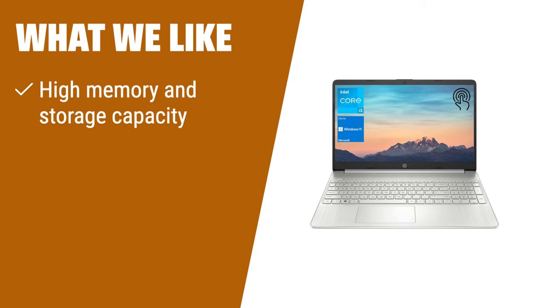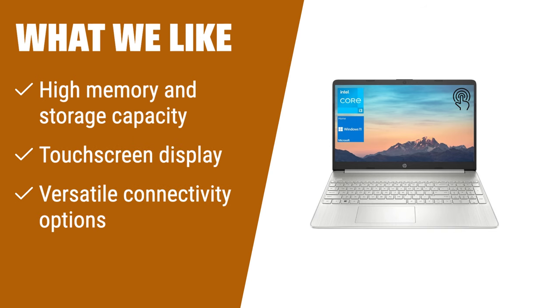If you require a laptop with ample memory and storage capacity, the HP Notebook laptop is the perfect solution. With 32GB of RAM and a 1TB PCIe SSD, you can easily handle intensive multitasking and store large files. The touchscreen display adds convenience and interactivity. With versatile connectivity options including USB Type-C and HDMI, you can connect to various devices and peripherals effortlessly.